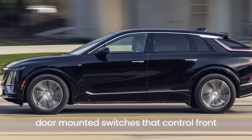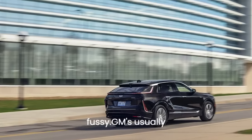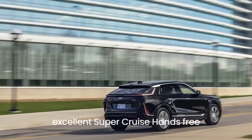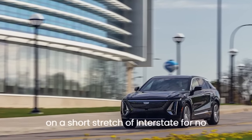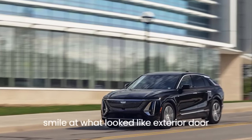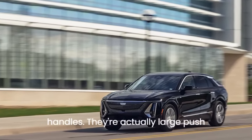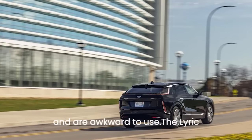You must still call up the HVAC menu to sync driver and passenger temperature settings. The door-mounted switches that control front seat massage and lumbar adjustments are fussy. GM's usually excellent Super Cruise hands-free driving system cut out multiple times on a short stretch of interstate for no apparent reason. And the exterior door handles are actually large push buttons for the door's electric latches and are awkward to use.